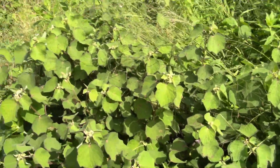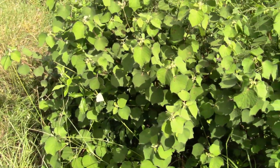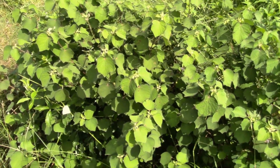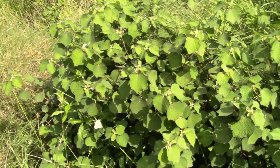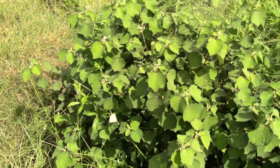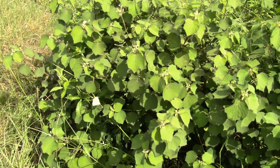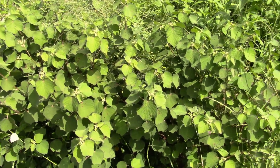It's Caesarweed, Urena lobata. This is in Osceola County, Florida, just southeast — we're south of Holopaw, if you want to look it up. It's probably a good vector to look it up on as far as where this one is. That's near St. Cloud, Kissimmee, and Orlando — we're probably about 30 miles southeast of Orlando. So, there's your FYI on Caesarweed.